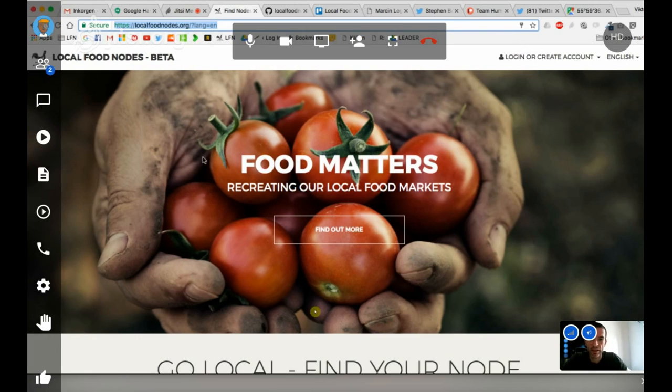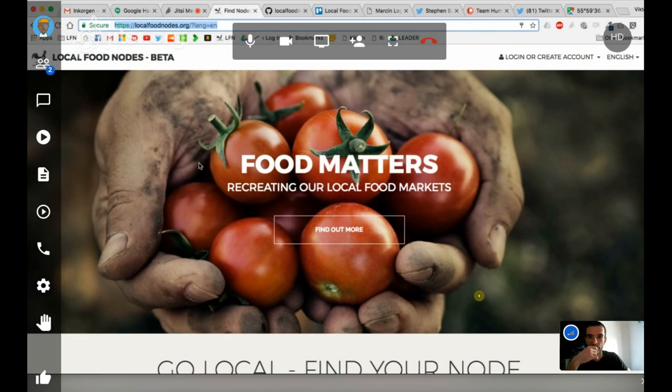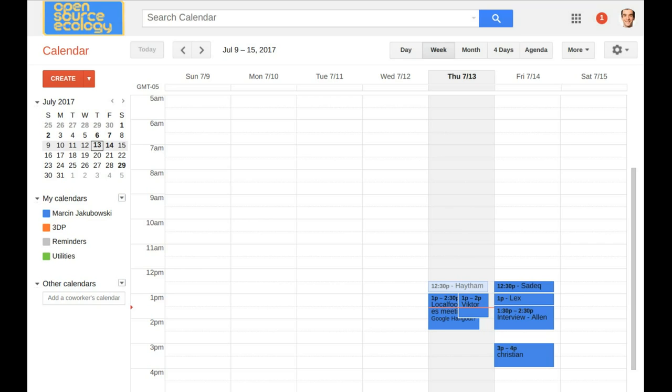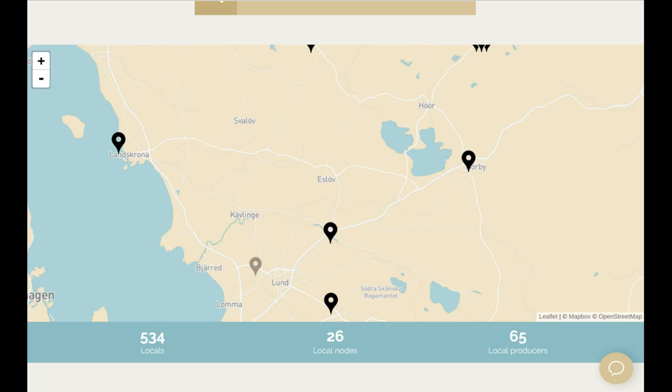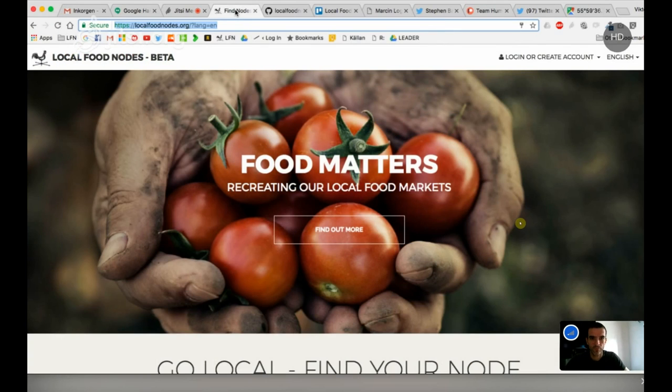We built it from scratch. It's using Laravel, which is a PHP framework, with some JavaScript on top. It's built from scratch in Laravel using a MySQL database. The framework is model-view-controller — pretty standard — and it's working really well. David, the other partner, has done pretty much all the coding. I can only help with bug fixing, some design work, and translation work.